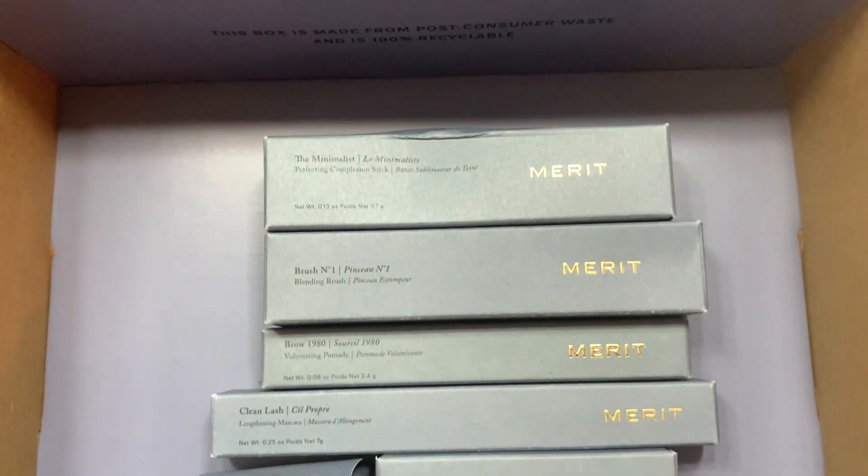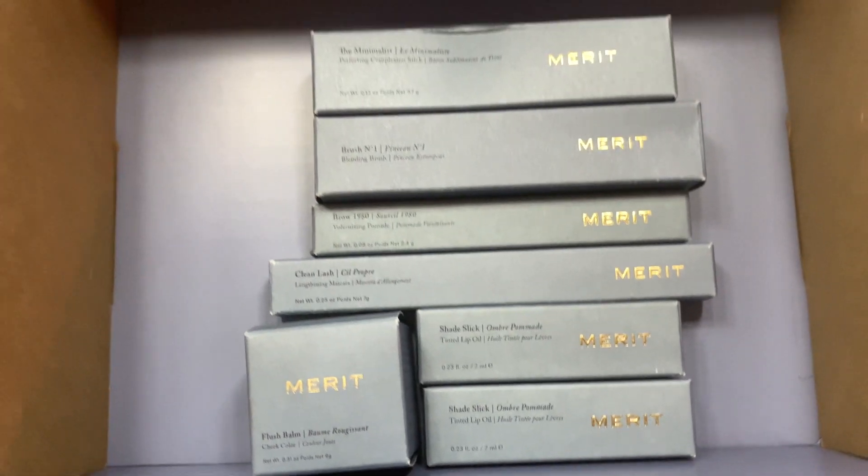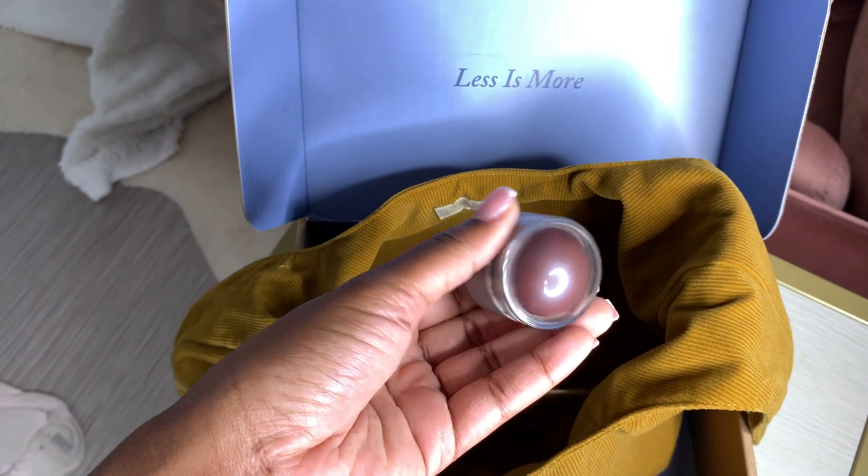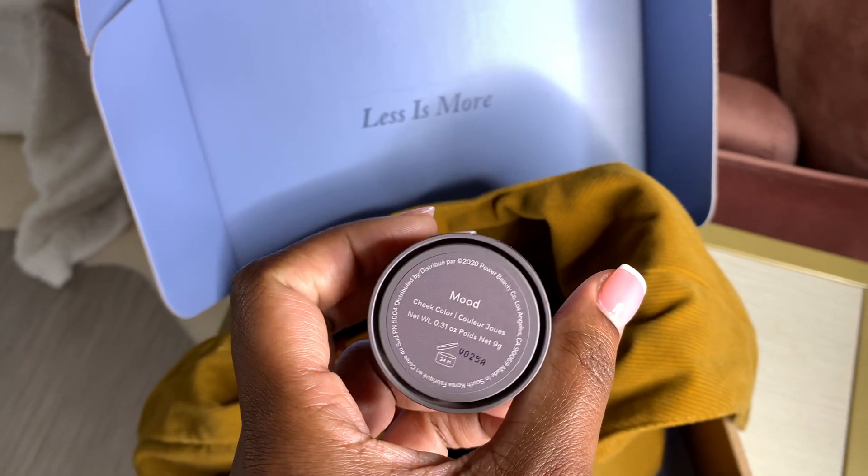I'm using this foundation stick by Merit in the color Sepia. It was super easy to match my color because they have great shade diagrams, and this color matches perfectly with my skin. I absolutely love how smooth it goes on — it has a brush and I'm just buffing it in, making sure it's evenly distributed. Next I'm going in with a little bit of blush — the Merit Cheek Color in Mood. It's a really dark, deep color but super natural, and it gives color to the face. I am loving blush lately.